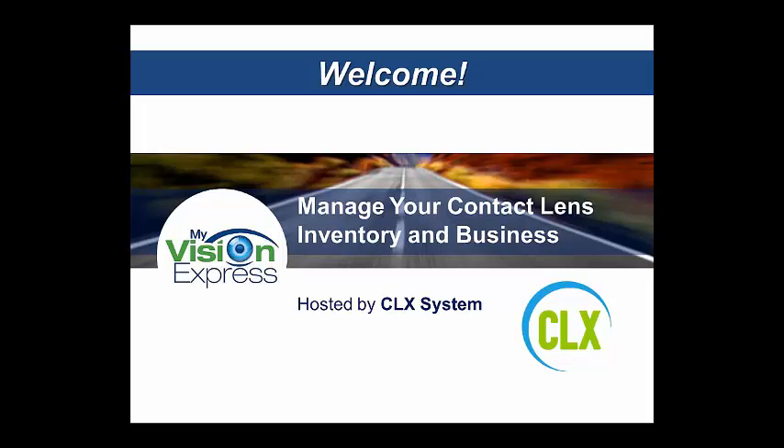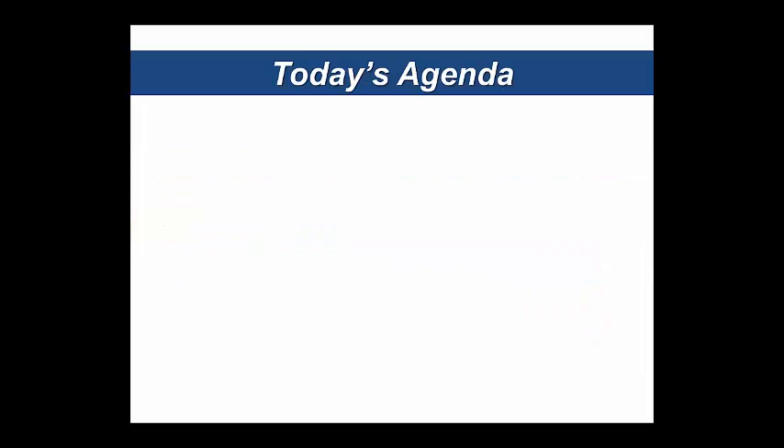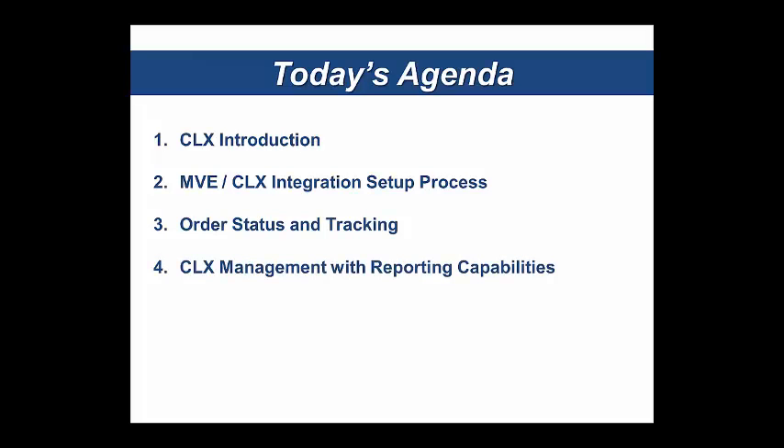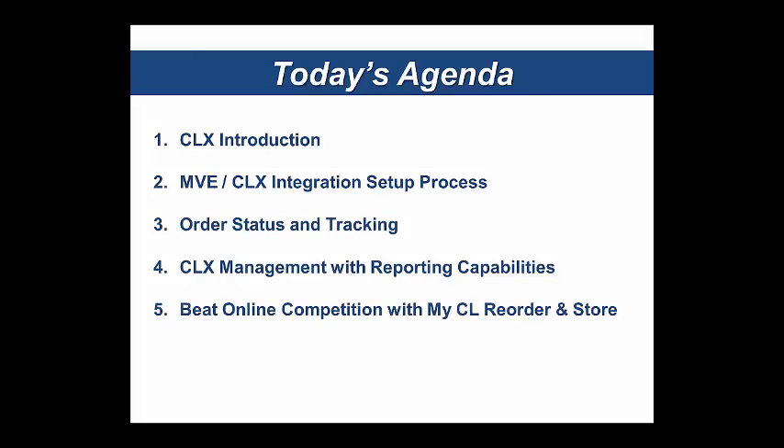Everybody's in listen-only mode. As we go through the presentation, please utilize the chat function to submit questions throughout — I've got some time carved out at the end to answer those. On today's agenda: we'll go through a quick introduction of CLX and the My Vision Express integration process, touch on how that affects statuses and tracking within CLX, review the reporting capabilities, and introduce a new enhancement — MyCL Reorder and MyCL Store. We'll finish with a special attendee offer at the end.